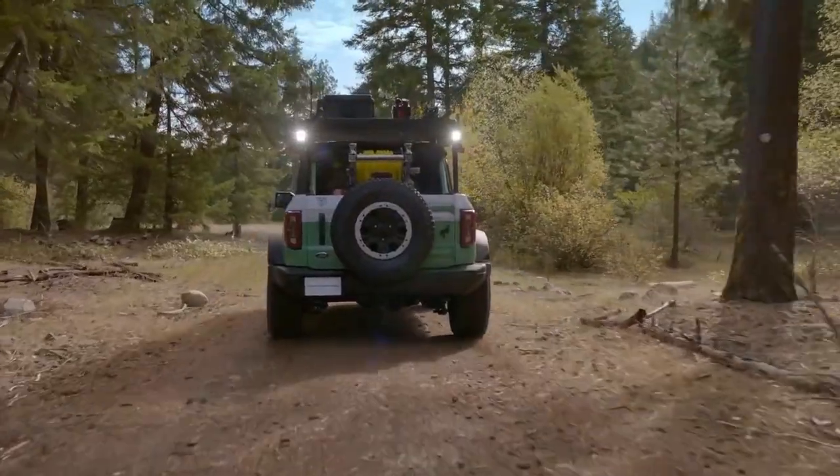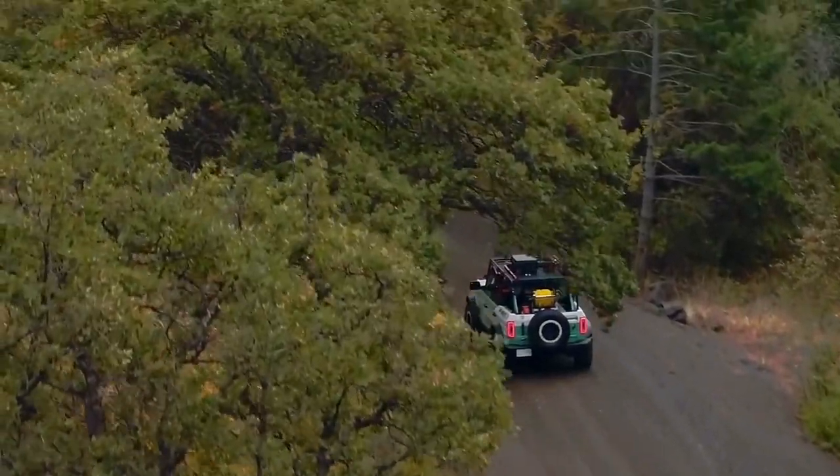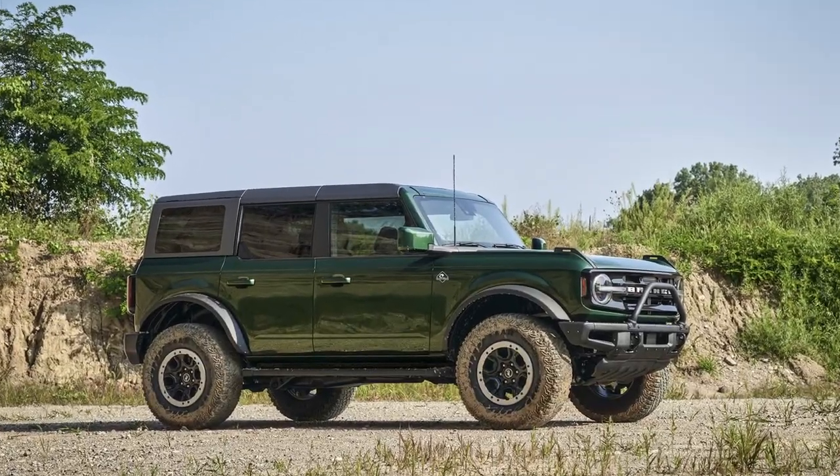Ever since that green was shown by Ford in all of their marketing, a lot of people — green enthusiasts like myself — have really been trying to get Ford to release the Bronco in a green color. Well, if you're a green fan, you're really going to love the news Ford put out today. One of the colors they're actually going to be releasing is called Eruption Green, and it'll be added to the total of 11 colors for the 2022 model year color palette.